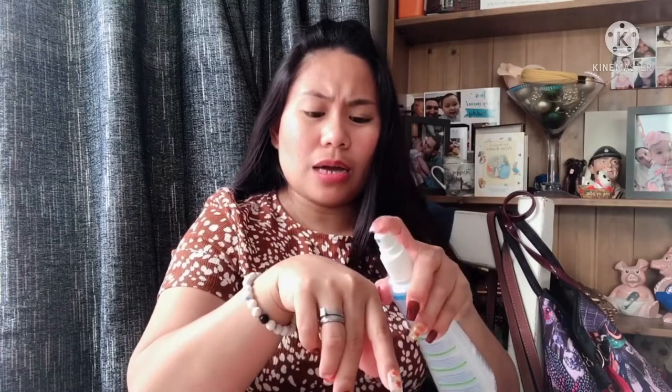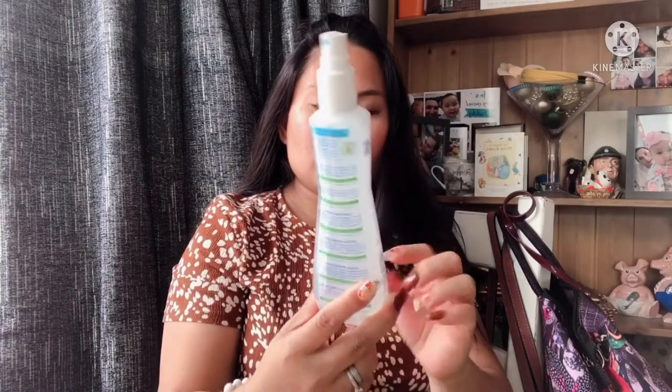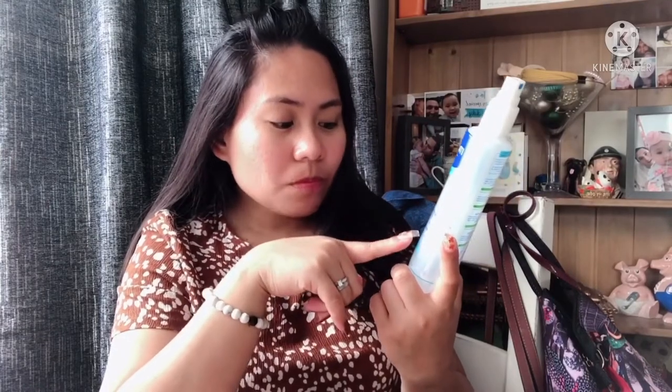This will hopefully help so her head doesn't smell. We'll try this one — the actual smell — yeah, it smells good! It can be used on the body and also on the hair. Basically, I got it mainly for her hair, not really for the body, since she already has perfume.